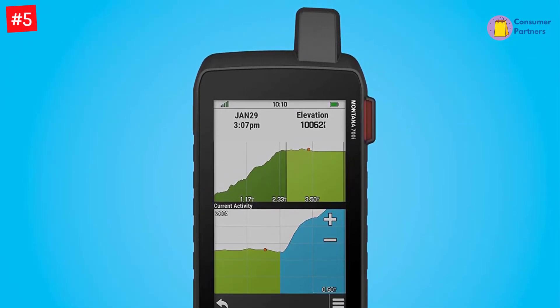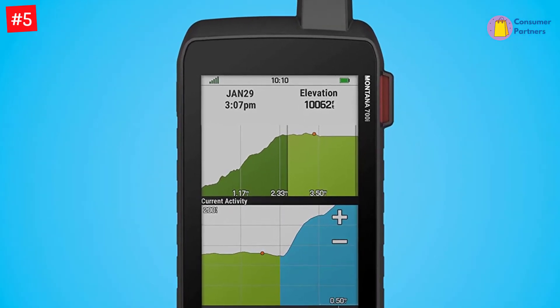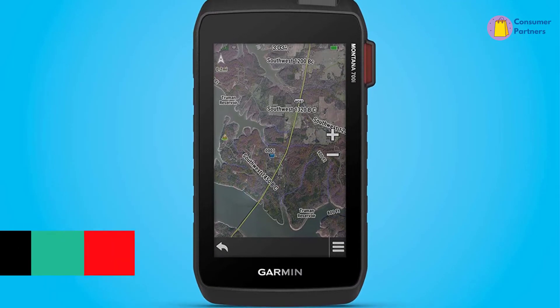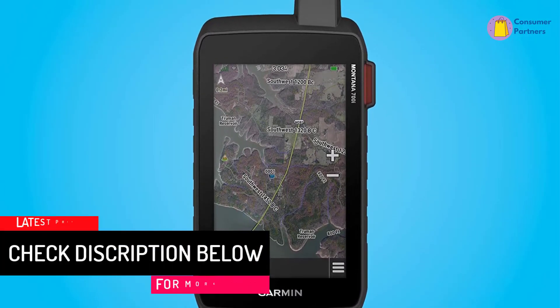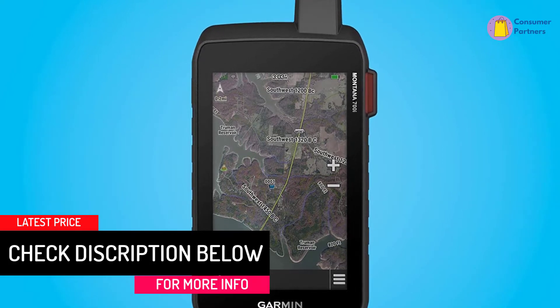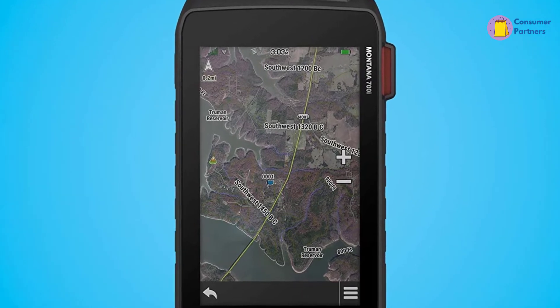You can enhance the experience with realistic satellite views courtesy of Birdseye Satellite Imagery, which requires no subscription with the Montana 700i. There is more than adequate space to download more detailed maps like the Bluechart G3 for water navigation, thanks to their 16GB internal memory, which is expandable by up to 32GB.